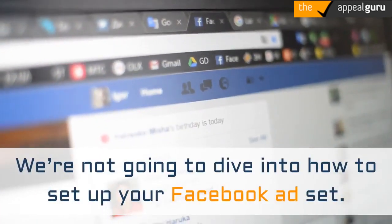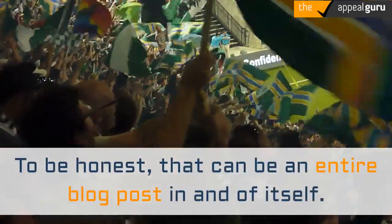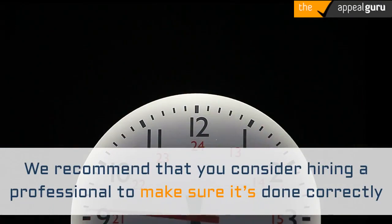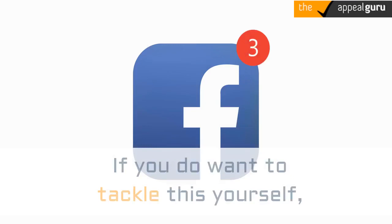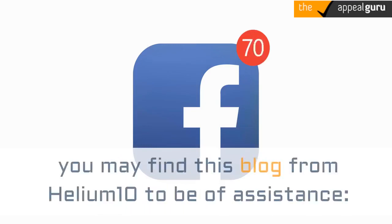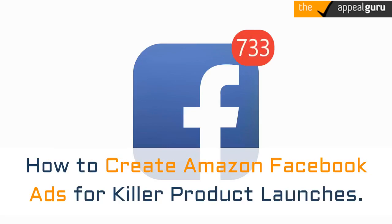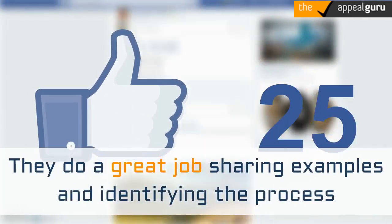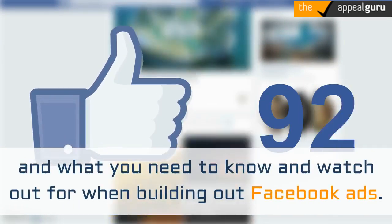We're not going to dive into how to set up your Facebook ad set — to be honest, that can be an entire blog post in and of itself. We recommend considering hiring a professional to make sure it's done correctly and you're not wasting money. If you do want to tackle this yourself, you may find the blog from Helium 10 helpful: 'How to Create Amazon Facebook Ads for Killer Product Launches.' They do a great job sharing examples and identifying the process and what you need to know and watch out for when building out Facebook ads.